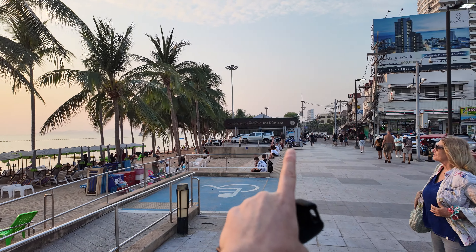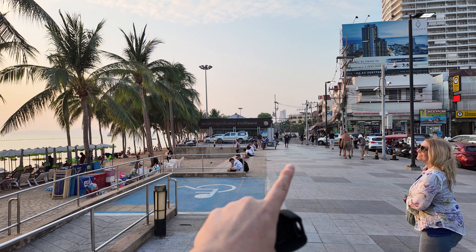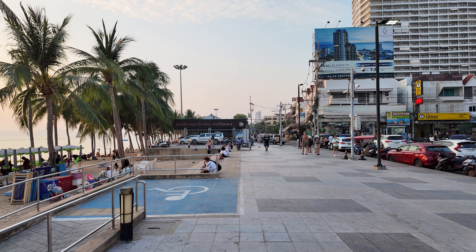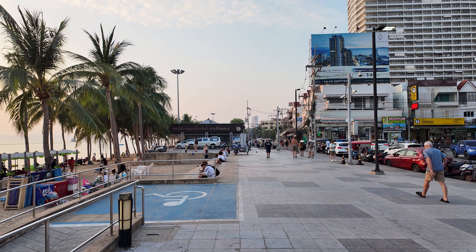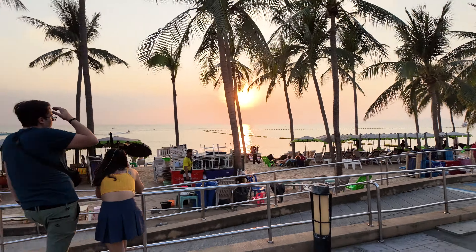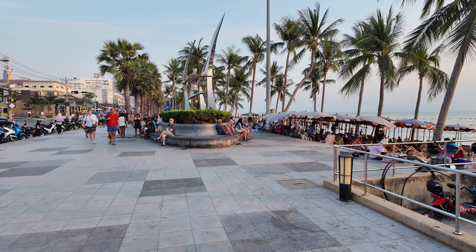Straight ahead over here is Dongtan Beach. There's the sandbar, restaurant, and other ones. And the police box right there — if you have any problems, go over there. Alright, let's do a little walk.